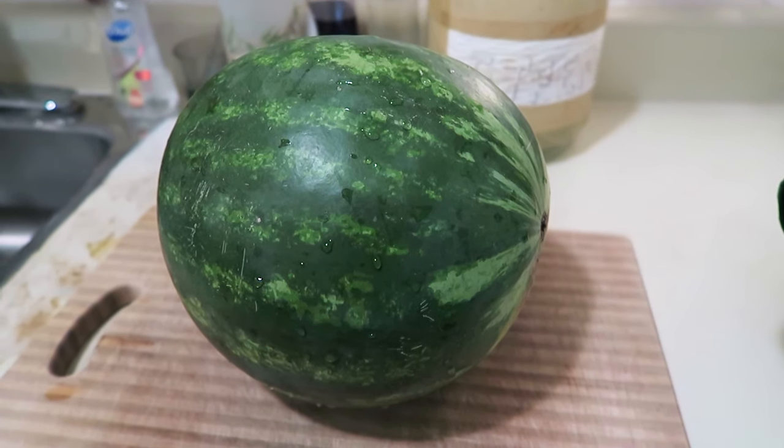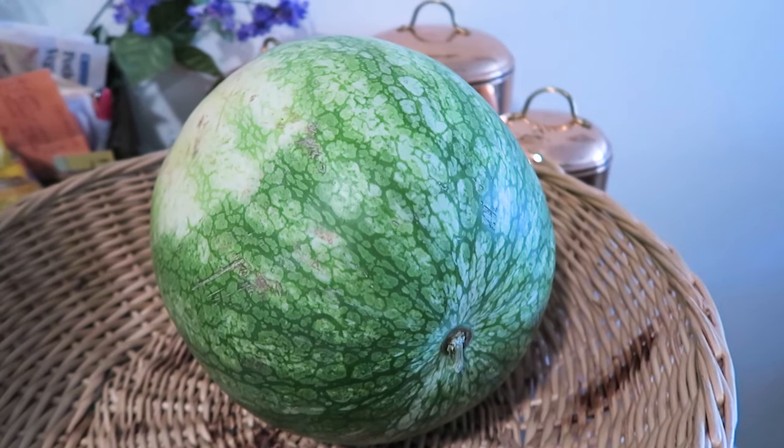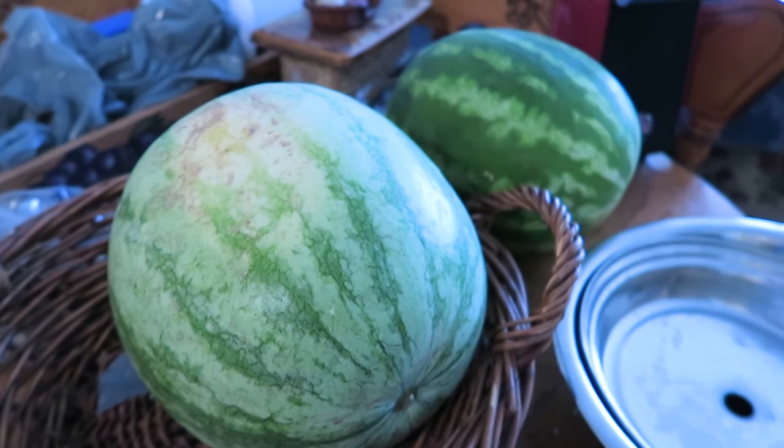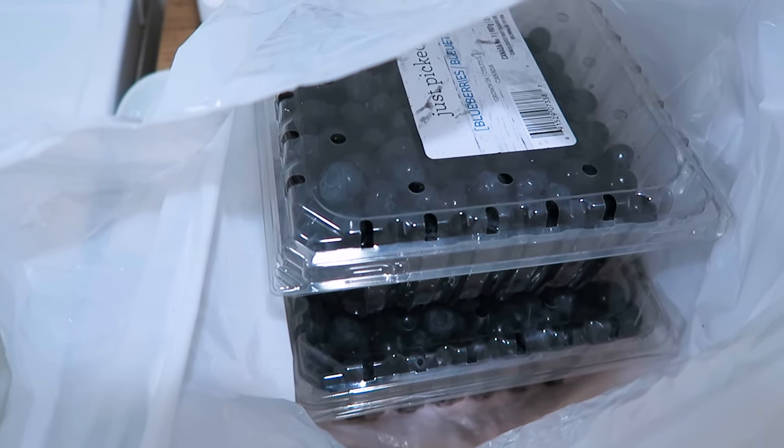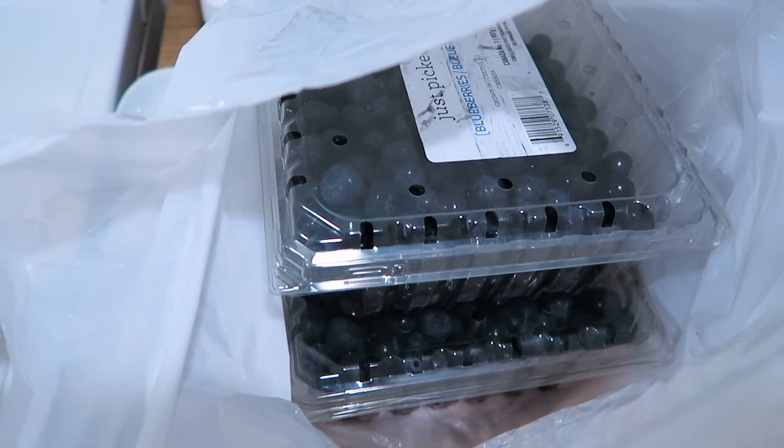That should be interesting. So that's it for the fridge tour — I know that was fascinating. And my cupboards — you want to see what's in them? Got this watermelon that I'm about to juice, there's another watermelon, and there's some more watermelons.